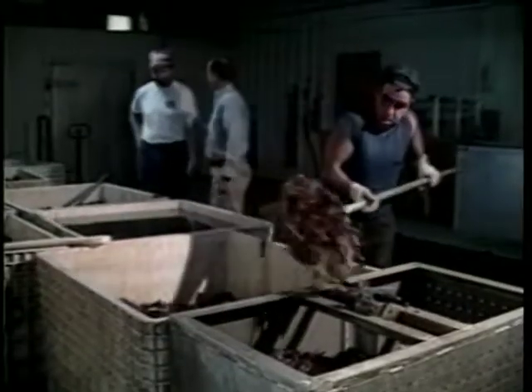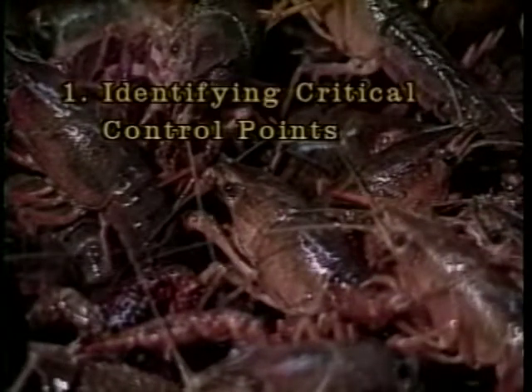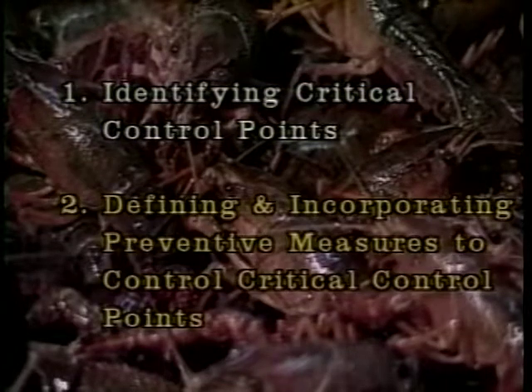HACCP is a new approach to the control of biological, chemical, physical, and economic hazards in foods. Two important requirements of HACCP are identifying critical control points and defining and incorporating preventive measures to control those critical control points.